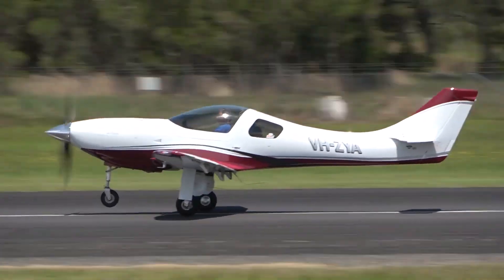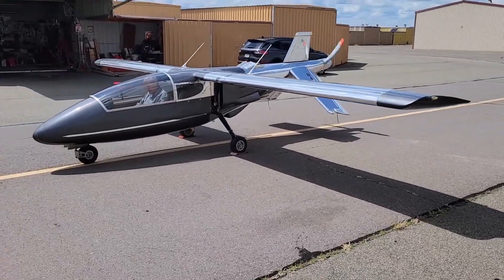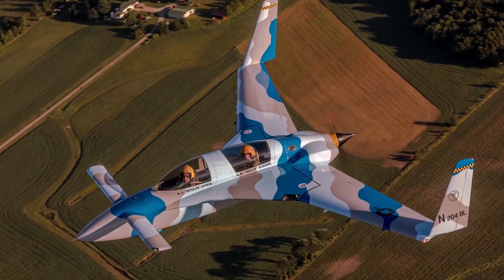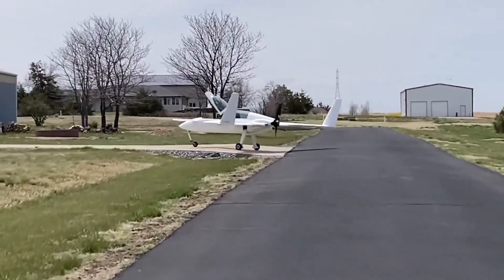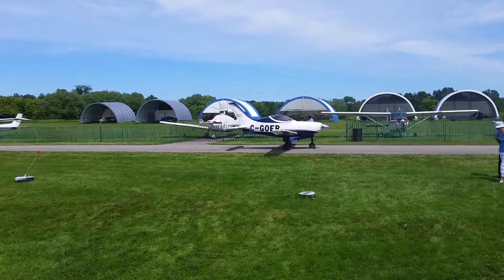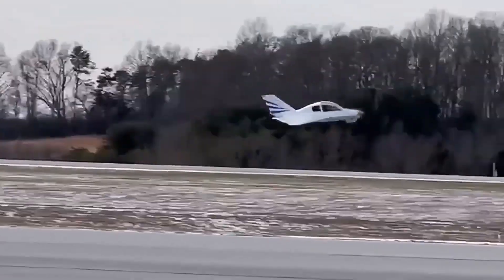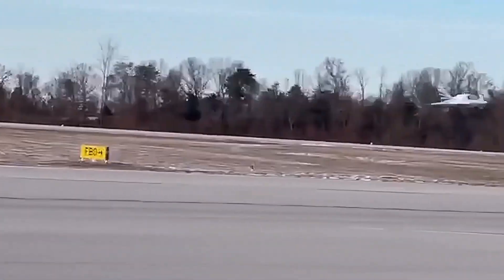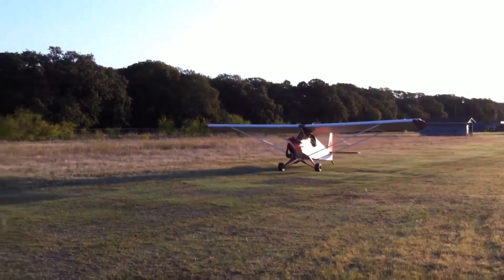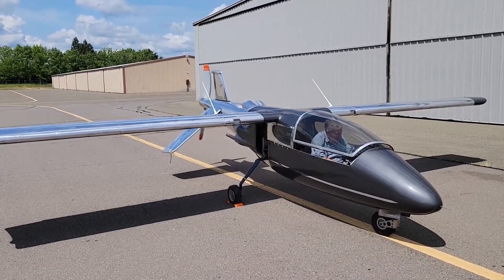Some people dream of flying while others head straight to the garage and build their own wings. Around the world, passionate tinkerers — engineers at heart and fearless adventurers — have put together aircraft that most of us would only sketch on paper. From wild contraptions cobbled together with car engines to sleek one-of-a-kind designs that look like they belong in a sci-fi movie, these homemade planes actually defied gravity and took to the skies. Let's dive into 15 of the most outrageous homemade planes that really managed to lift off.